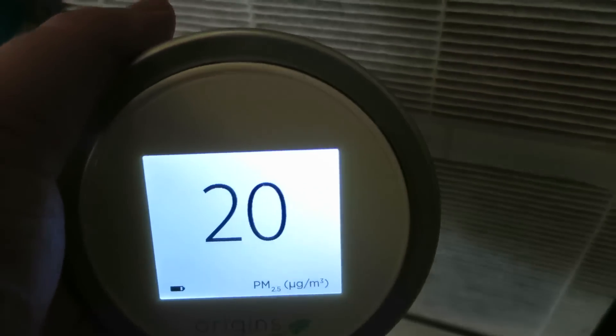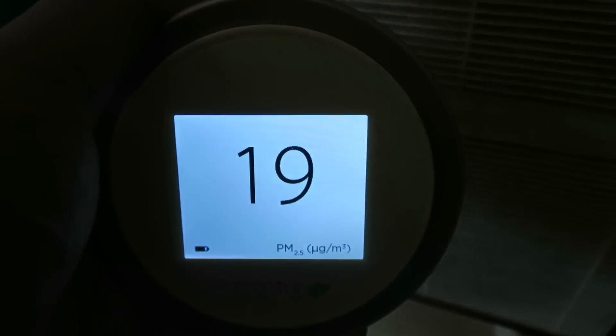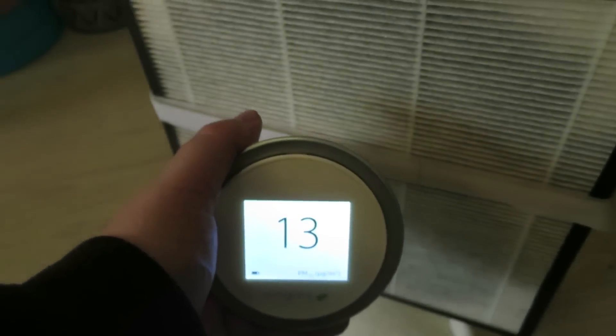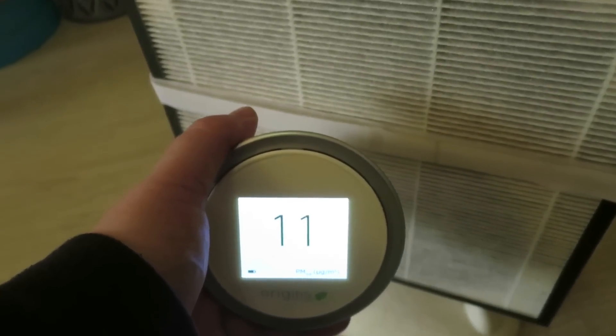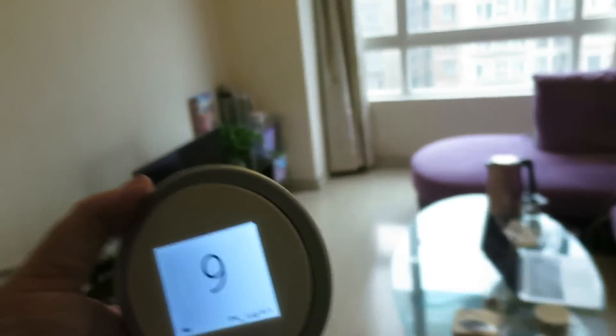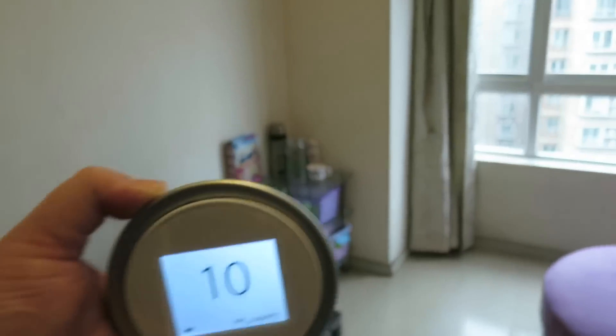I also have this Smart Air, which is just a HEPA filter placed in front of a fan. I can put the reader in front of it and in theory the numbers go down. Yes, it does go down with the Smart Air filter right there. And if you use both the Xiaomi purifier and the Smart Air together, it's under 10 — you can actually fight pollution right here in your home.